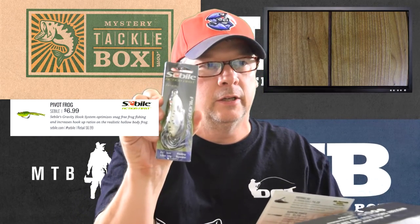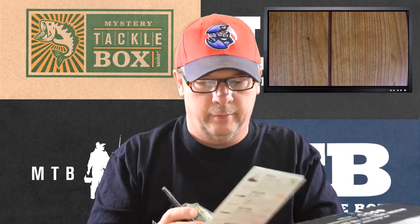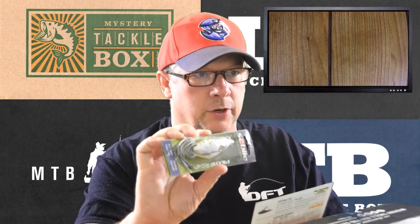The next item is called a Pivot Frog from Cebile — S-E-B-I-L-E — and it retails for $6.99. The card says its gravity hook system optimizes snag-free frog fishing and increases hook-up ratios on the realistic hollow body frog. It's a pretty real-looking frog — it's got a sinker on the hook and hair on the back, so that looks like it could entice some bass. I can't wait to try that. It's a top-water bait, half an ounce, two and a half inches.